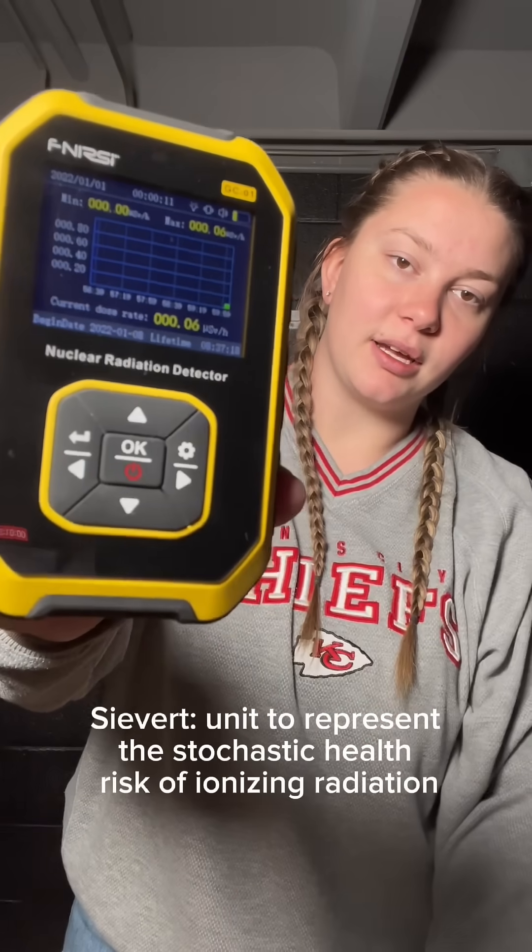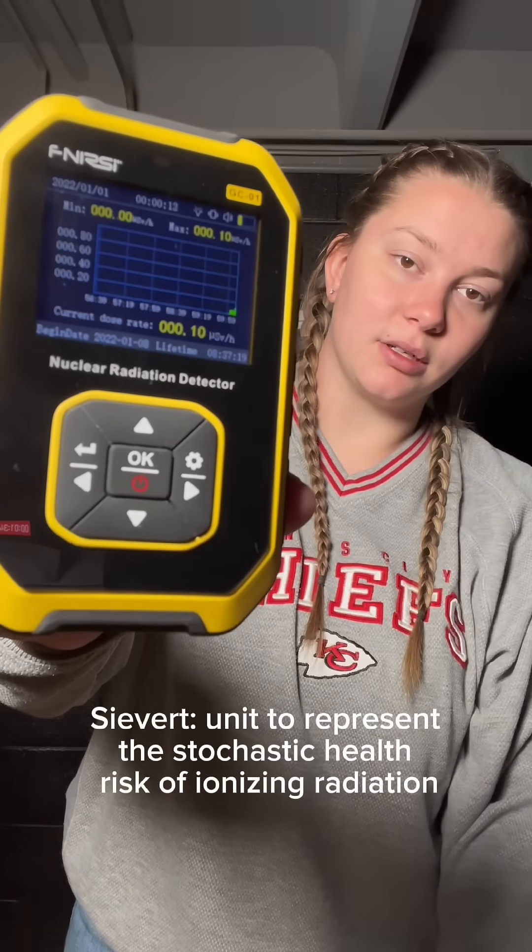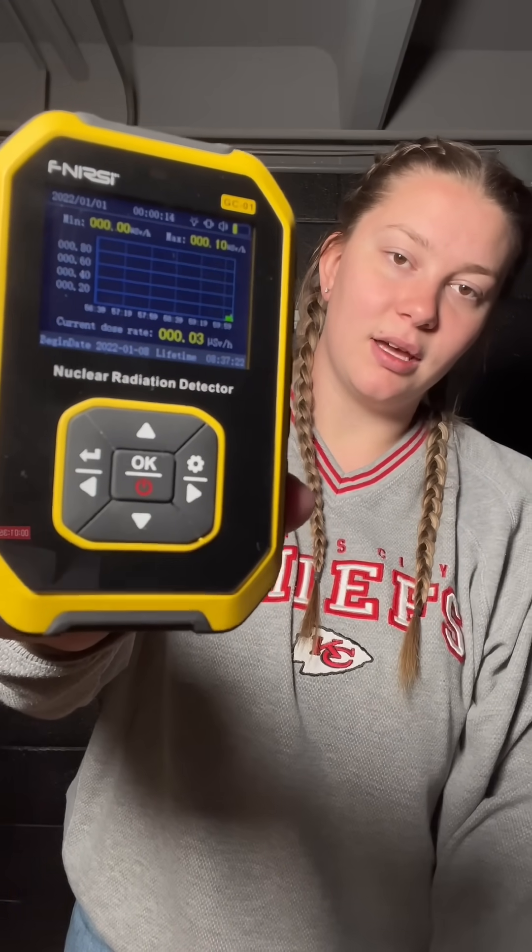That's crazy. Just for reference, this bottom number here is what I'm looking at, and our background radiation — basically the radiation that's in the air — is between 0 and 0.1 right now.